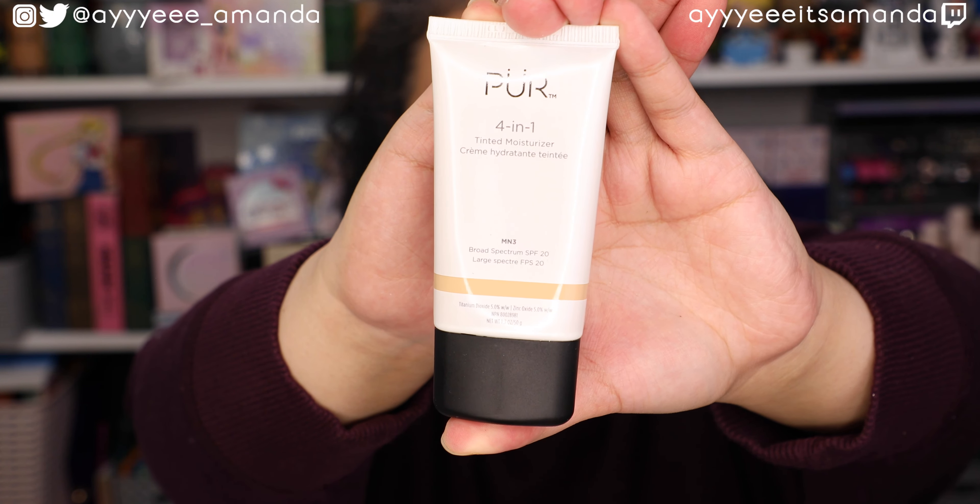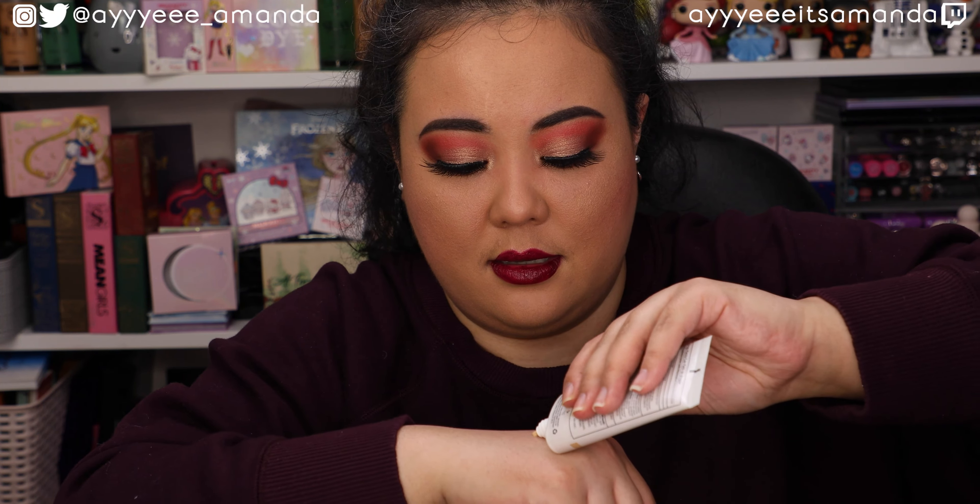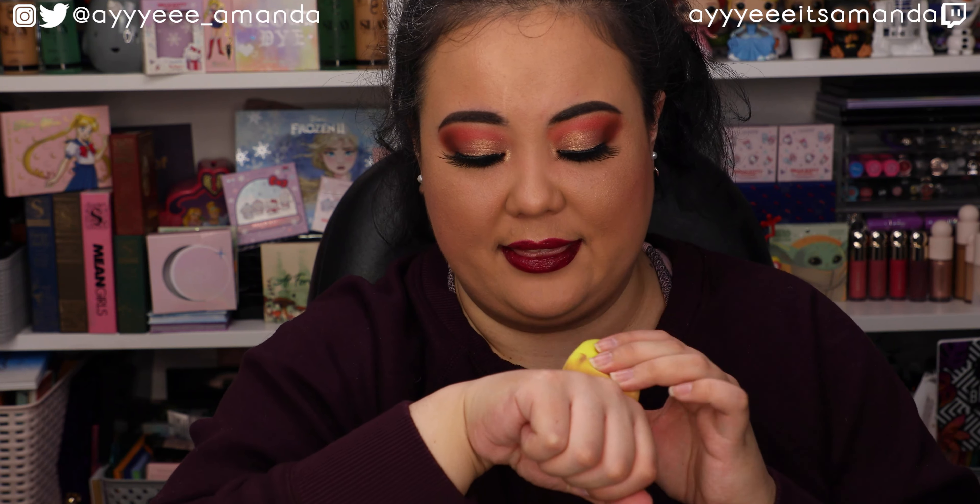I got so excited about the palette that I forgot to start off with my choice item. This is the Pure 4-in-1 tinted moisturizer that retails for $35, in shade MN3. Wow, it's definitely very light - this is gonna provide literally no coverage. I think this would be a better option for summer when you're not wearing something that thick, and there's SPF 20 in here. It's a multi-purpose sunscreen, moisturizer, primer, and foundation. I'd probably still use another primer with it, even though primer is incorporated into it, but I've got really dry skin.